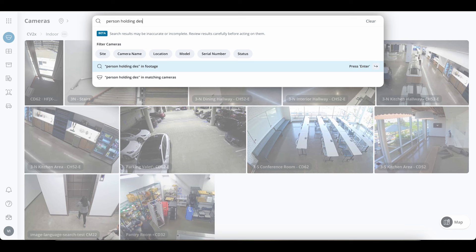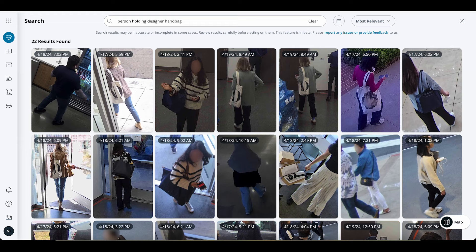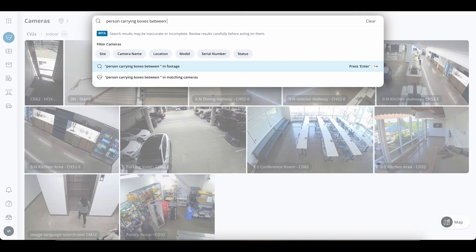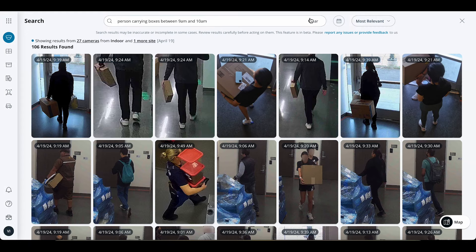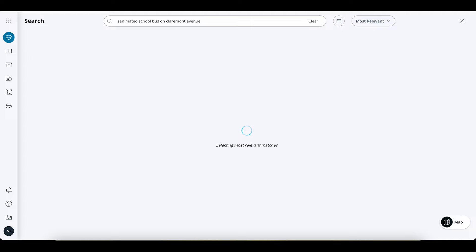And while we've transformed our classic approach to identifying people and vehicles, you can now also get detailed with industry-specific searches. Retail customers can now search for specific text, logos, and brands on items to identify a potential shoplifter, reducing shrinkage and protecting against liability. Our manufacturing and logistics customers can now search for "person driving a forklift with pallet on April 9th," or "person carrying boxes between 9 a.m. and 10 a.m.," to ensure proper safety precautions in required areas and to adhere to compliance measures.